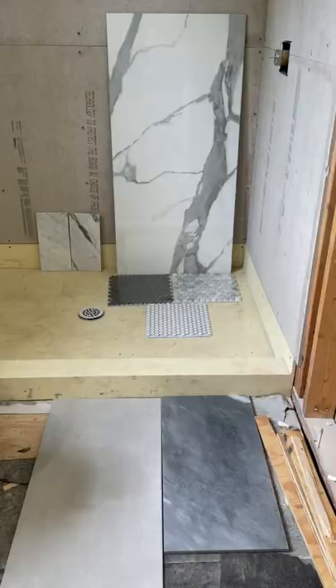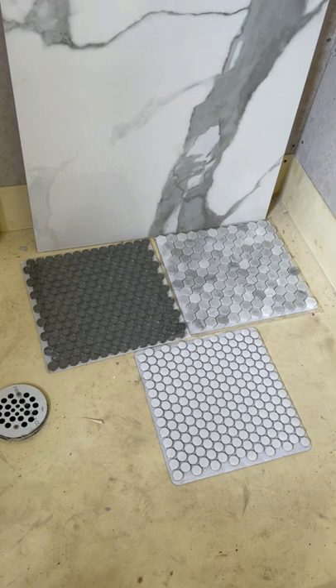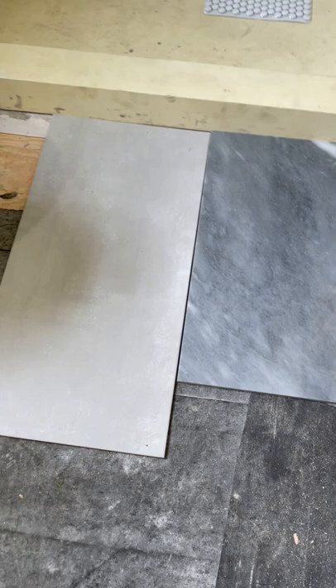These are the tiles that we picked up just to see in our bathroom. These three here are our options for the shower pan and shampoo niche, and then this large format tile — you guys actually already helped us pick out — is definitely going to be the one that runs up the shower walls vertically.